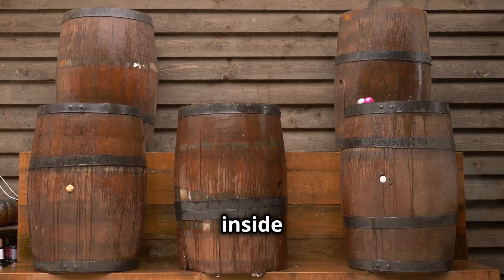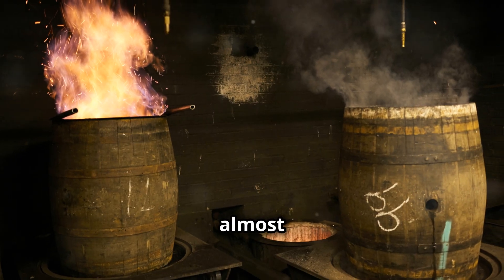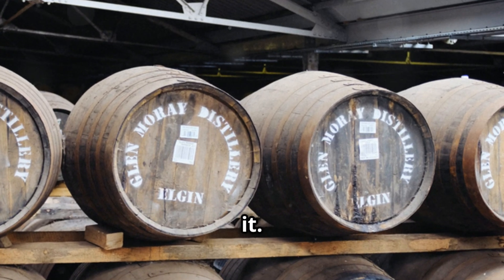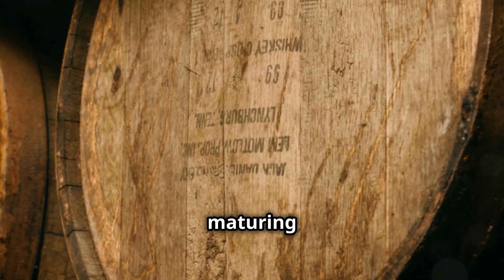Now let's talk about the inside of these wooden vessels. Charring, that almost primal act of scorching the inside of the cask, is crucial. It's not just about sanitation though, that's part of it. Charring unlocks flavors hidden within the wood, ready to be coaxed out by the maturing spirit.